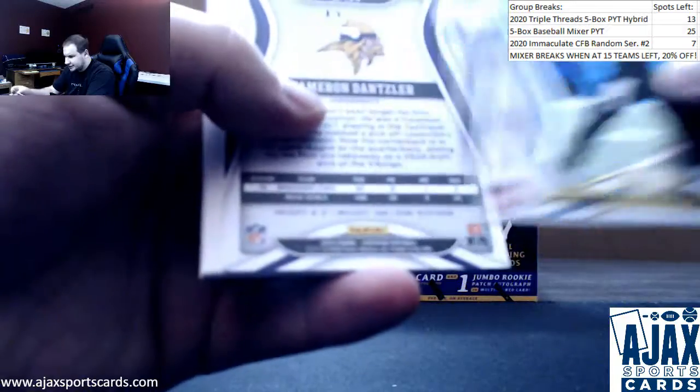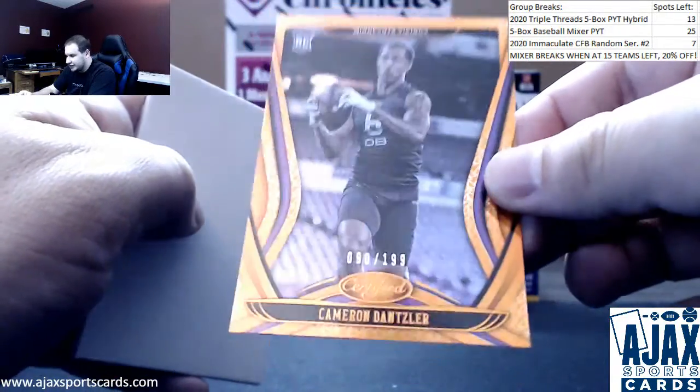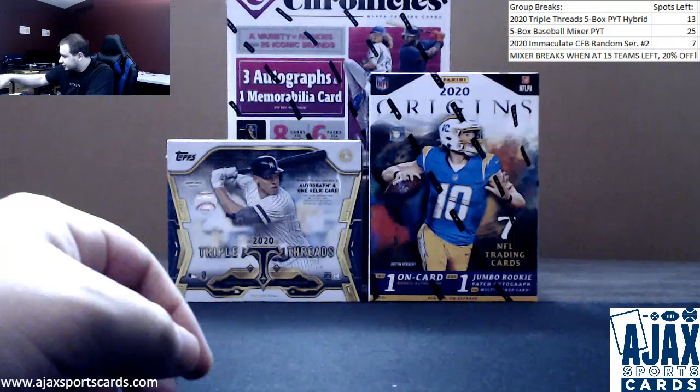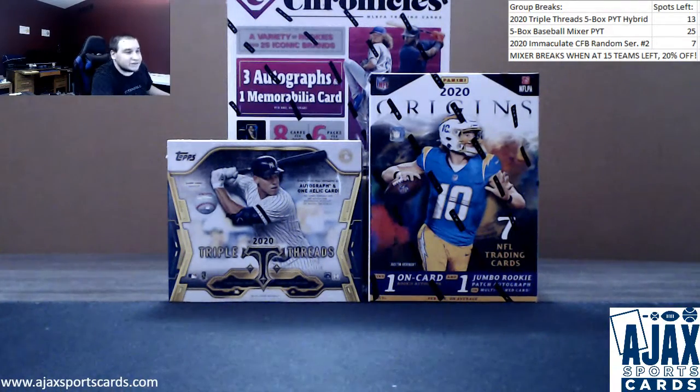Some regular base here, Cameron Densler numbered to 199 rookie orange mirror, and an insert of Lawrence Taylor — that's gonna do it. Some nice on-card stuff there, nice Yoshi auto as well. Thanks for the break as always!